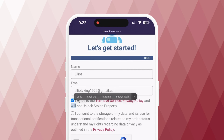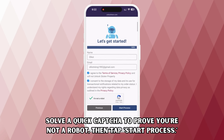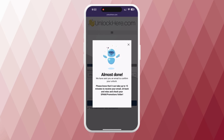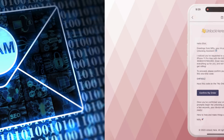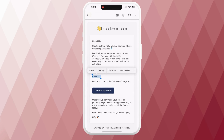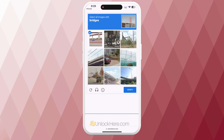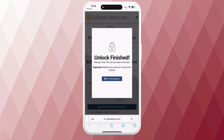Confirm that you agree to the terms and that your unlocking device hasn't been stolen. Then solve the quick CAPTCHA to verify that you're not a robot and tap Start Process. After doing all that, you'll receive an email with a confirmation code — make sure you also check your spam or junk folders. Go back to the Unlock Here website, enter the confirmation code, and once again confirm you're not a robot. Hit Enter and your unlock process starts. That's it — your device will be unlocked.